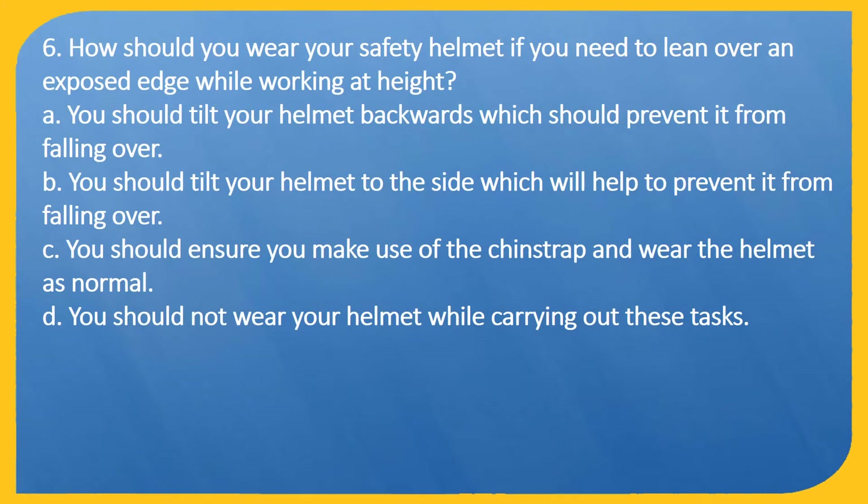Question 6. How should you wear your safety helmet if you need to lean over an exposed edge while working at height? A: You should tilt your helmet backwards, which should prevent it from falling off. B: You should tilt your helmet to the side, which will help to prevent it from falling off. C: You should ensure you make use of the chin strap and wear the helmet as normal. D: You should not wear your helmet while carrying out these tasks.